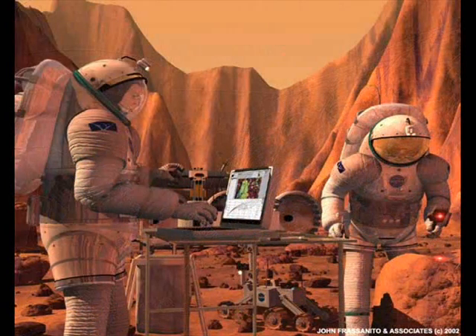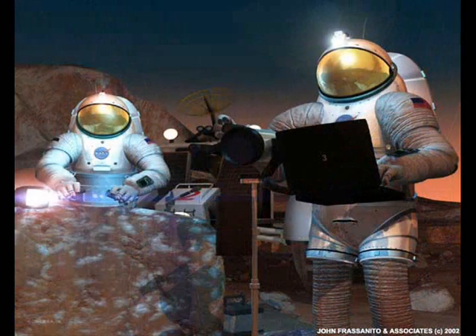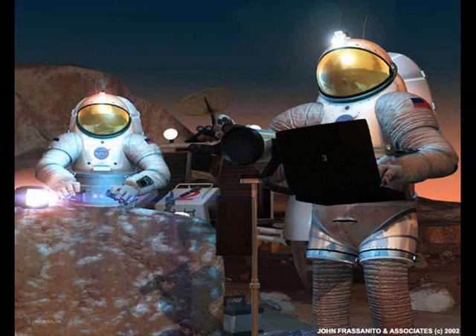Humankind's evolutionary journey is to take it to the planets, to the stars, beyond. It's what we're supposed to do.